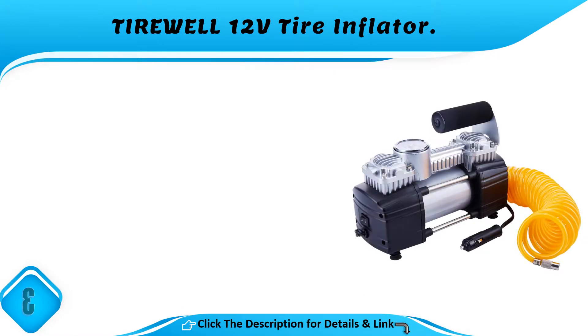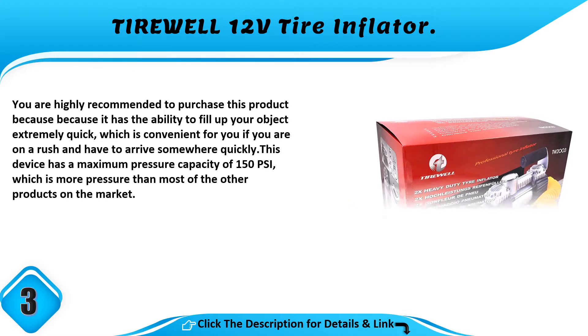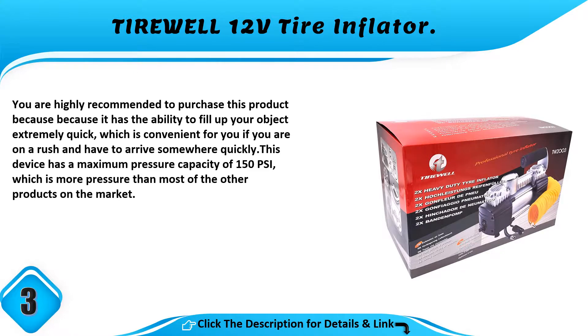Number 3: Tire Wheel 12 Volt Tire Inflator. You are highly recommended to purchase this product because it has the ability to fill up your object extremely quickly, which is convenient if you are in a rush and have to arrive somewhere quickly. This device has a maximum pressure capacity of 150 PSI, which is more pressure than most of the other products on the market.